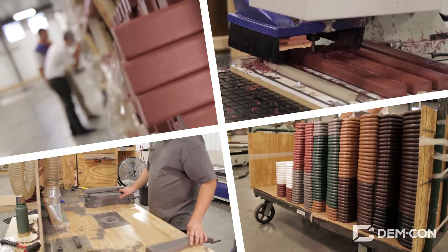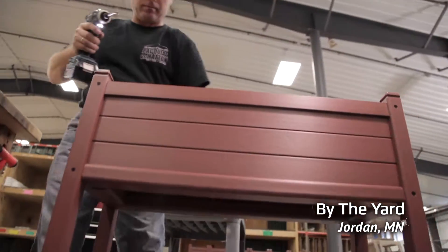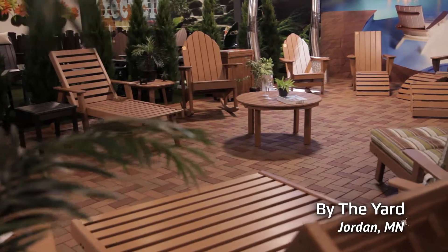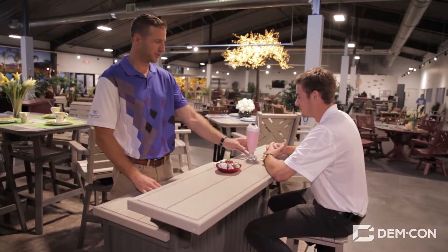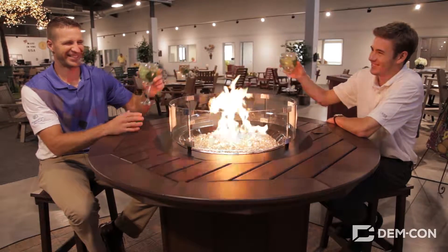Watch as these skilled workers cut, mill, route, and drill, reshaping this material into beautiful new products. Looking around this showroom, it's hard to believe that all this awesome furniture started out as old milk cartons and detergent jugs. Taking something that could sit around in a landfill for centuries and turning it into something beautiful and useful instead is what recycling is all about.